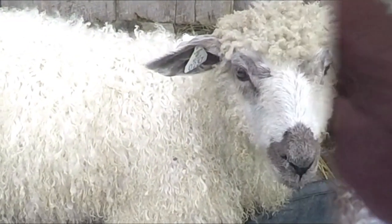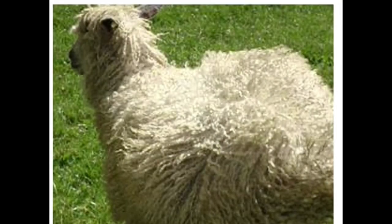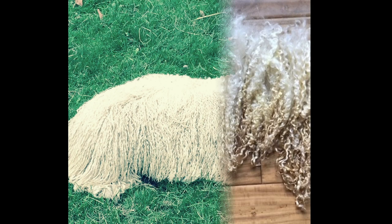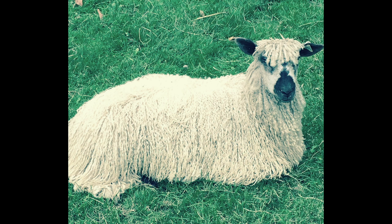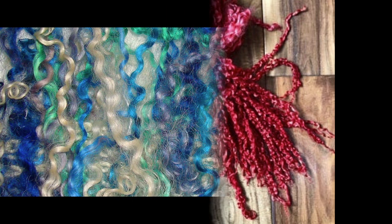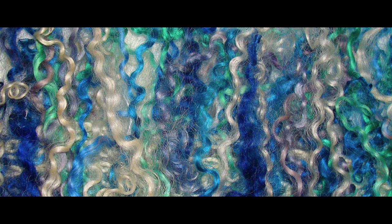The fiber retains that wonderful lock structure throughout its growth. So whether you get a fiber that is 3 or 4 inches long from a lamb fleece, or a fleece that's been allowed to grow on a yearling for a year and might be as long as 12 to 16 inches, the individual strands of locks stay separated and hold their integrity. The luster remains in the fiber after washing and even after dyeing — it's a very bright fiber with a beautiful sheen. You really have to get your hands on it to appreciate the feel as well as the look and characteristics.